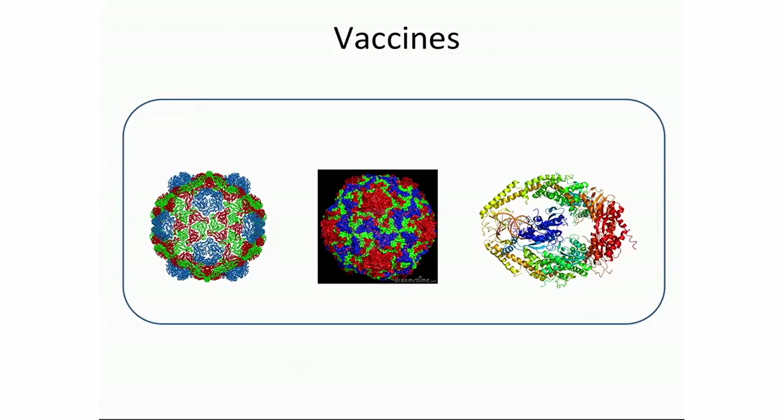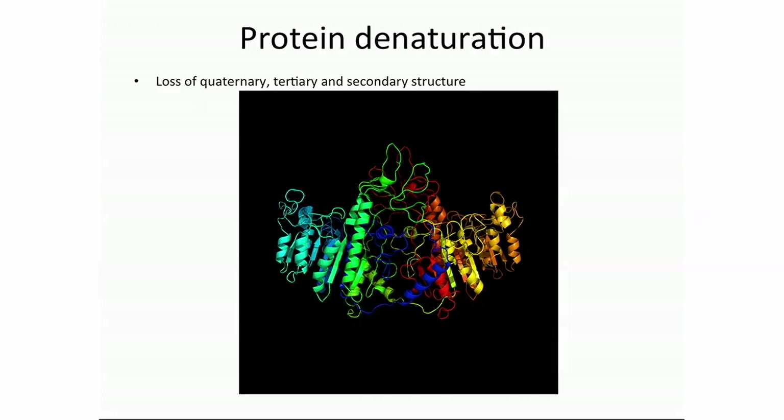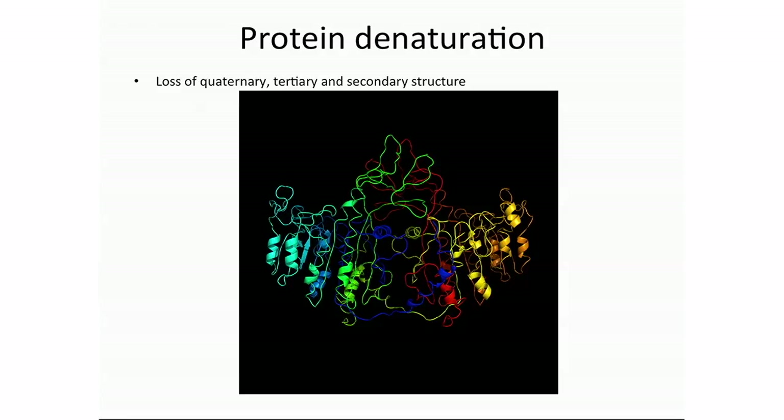Let us look at the vaccines. Apart from DNA-based vaccines, most vaccines are based in their structure on proteins — viruses, virus-like particles, and protein complexes. Vaccines have secondary structure consisting of alpha helices and beta sheets, tertiary structure where the protein is folded neatly into a specific shape, and quaternary structure where several proteins are folded together, as we can see on the virus shown here.